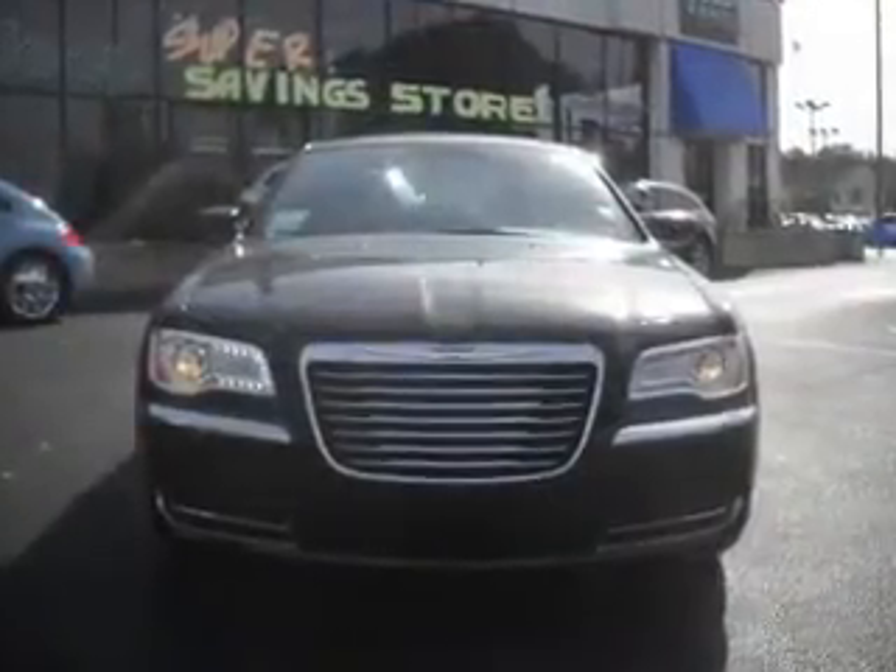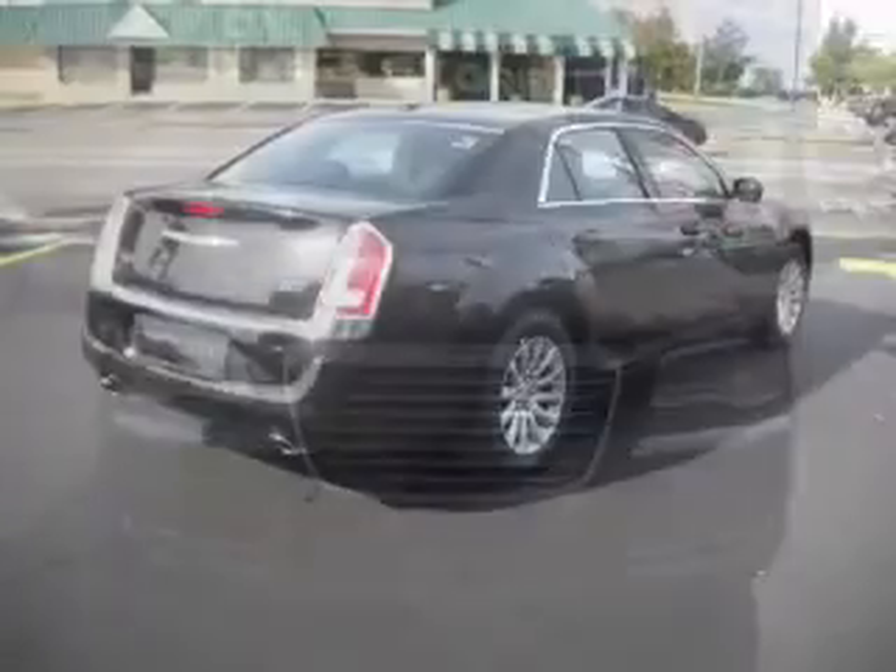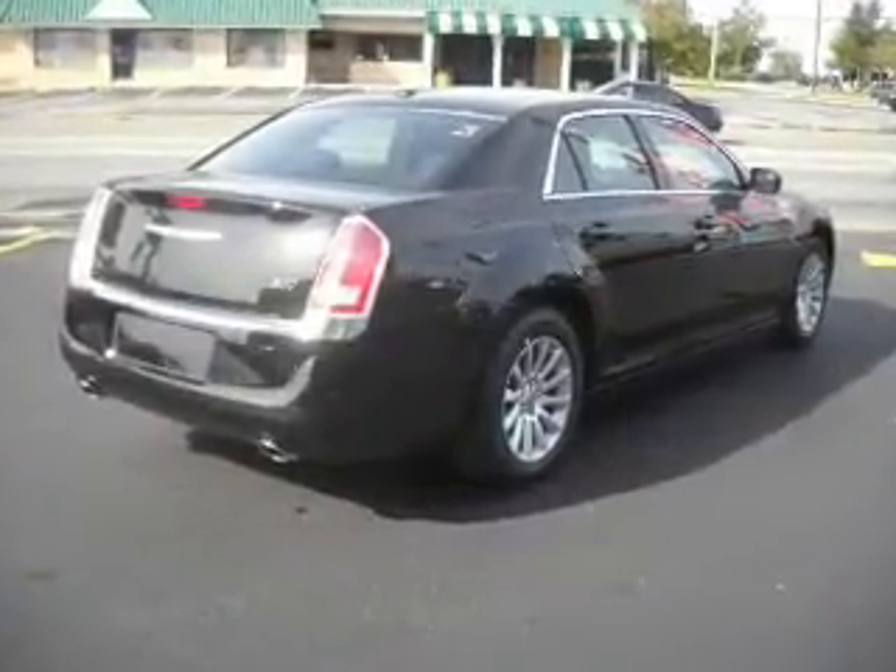With a reliable engine connected to a smooth shifting transmission, premium wheels give a more luxurious look. The anti-lock braking system will keep you safe on the road.